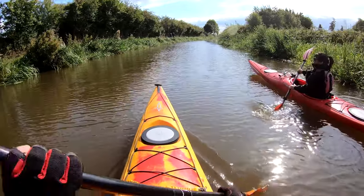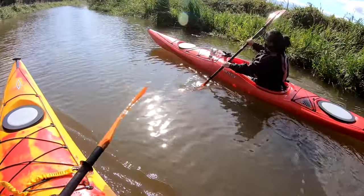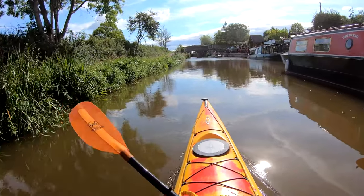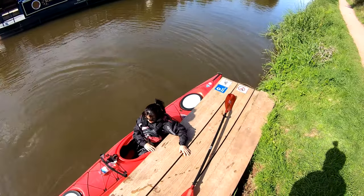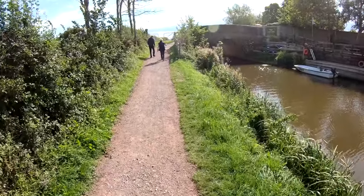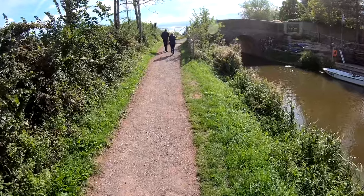There's also a lovely tea room at the lock, so you can grab a bite to eat before or after your paddle. It's worth saying that this is a perfect paddle for beginners or people just looking for a lazy day out paddling, as there is virtually no flow on the canal and it's completely calm water.